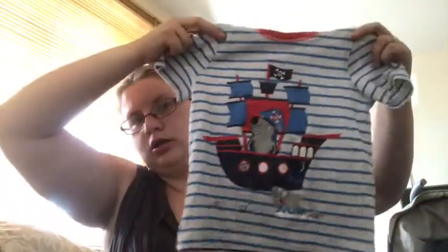Got this short sleeve t-shirt — also Next size up I think, five to six, also a pound. It looks like more like five to six.